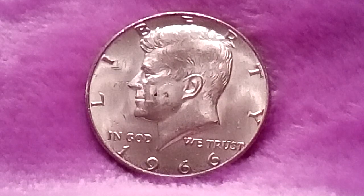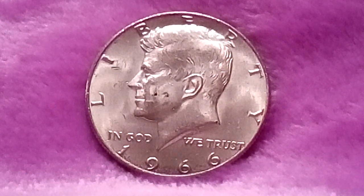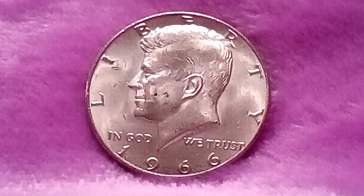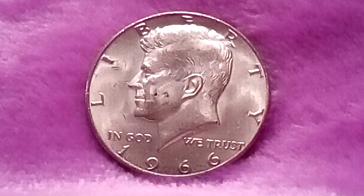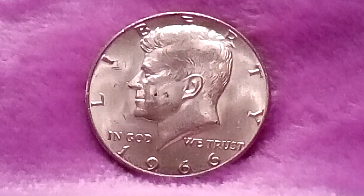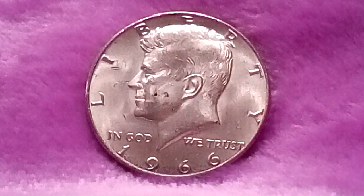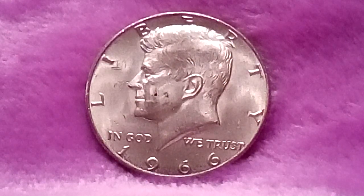In 1966, as in 1965, two types of Kennedy half dollars were available: the regular strike 1966 Kennedy half dollar, of which 108,984,932 were made, and the 1966 Special Mint Set Kennedy half, which had a mintage of 2,261,583 pieces. Each is worth about five bucks today.